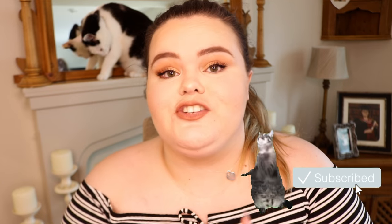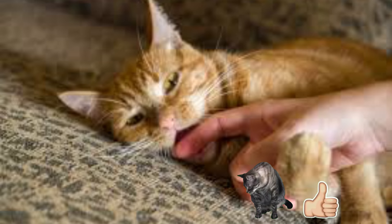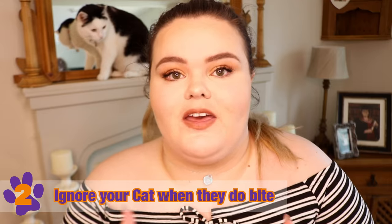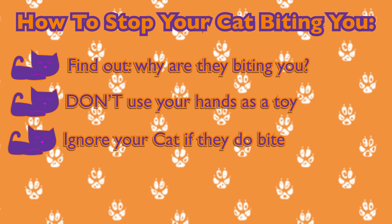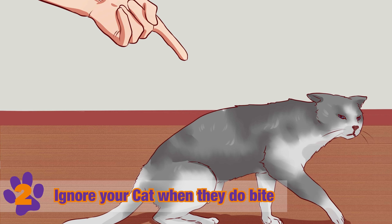Now if your cat still continues to bite, there are obviously many ways you can use to try and stop or tackle this bad behavior. The first one is: as soon as your cat starts to bite you, turn your back away from them. This tells them that they are not meant to be doing that, and by turning your back you are also stopping the playing immediately.